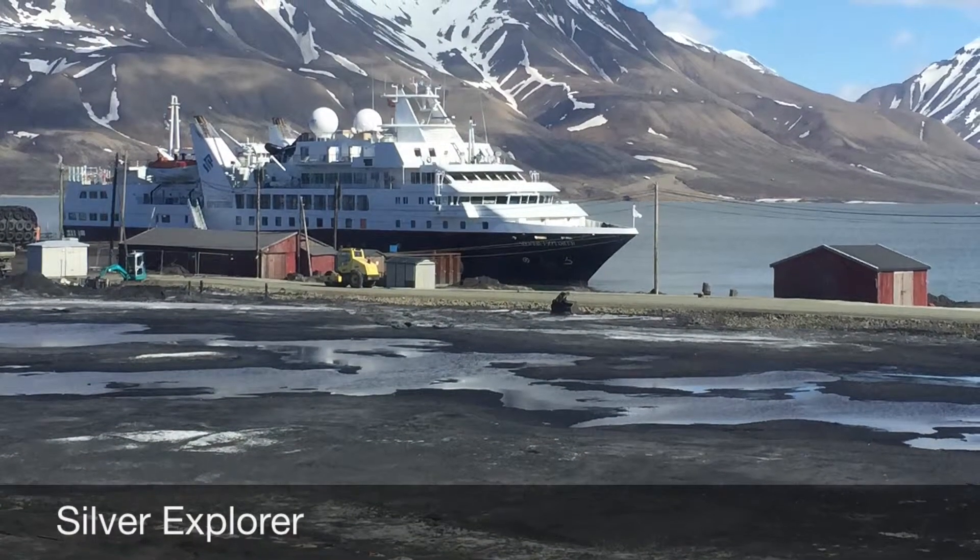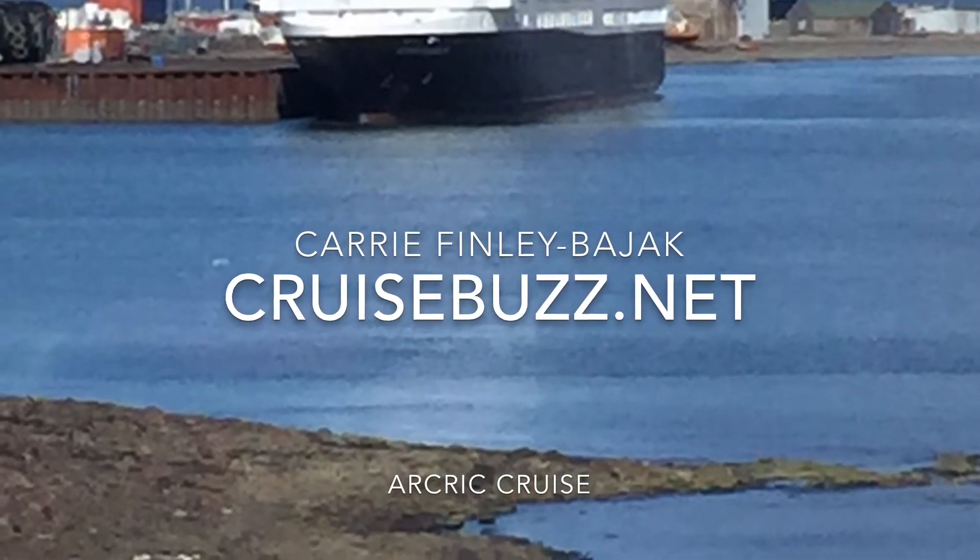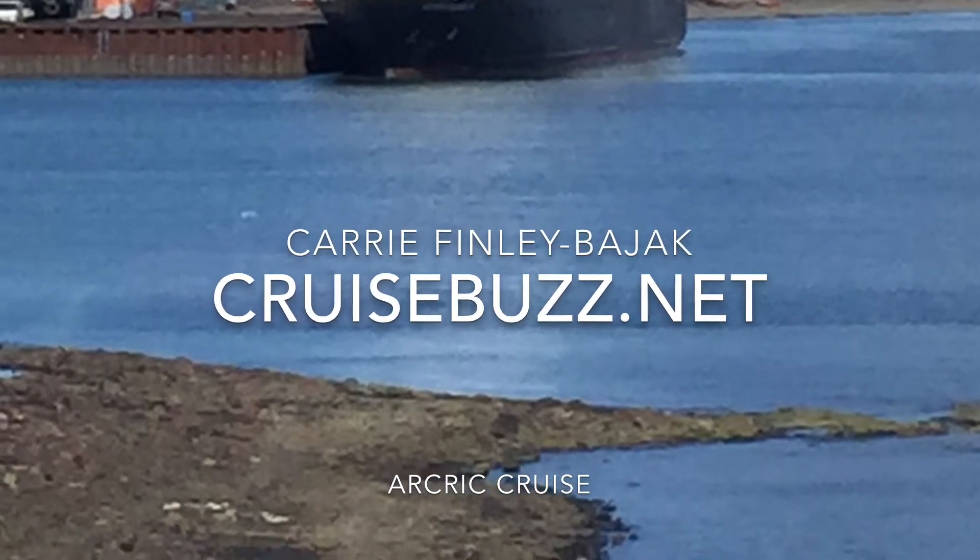Oh, here's our ship, Silver Explorer. Our little Longyearbyen moment is over. I hope you enjoyed it. This is Carrie from CruiseBuzz.net.